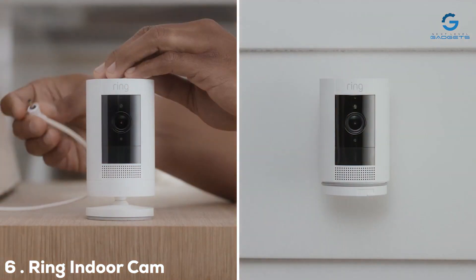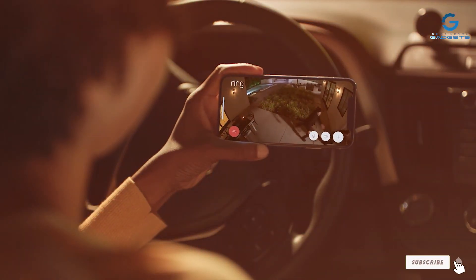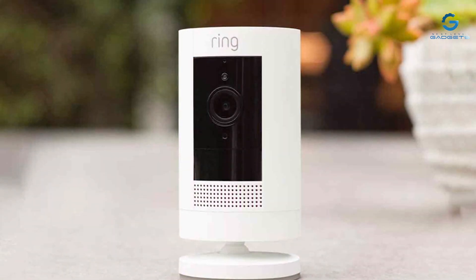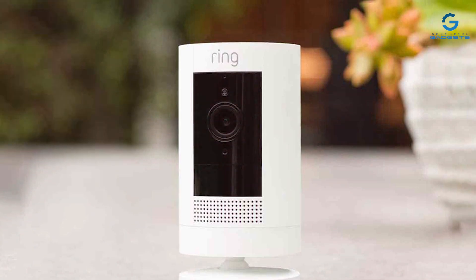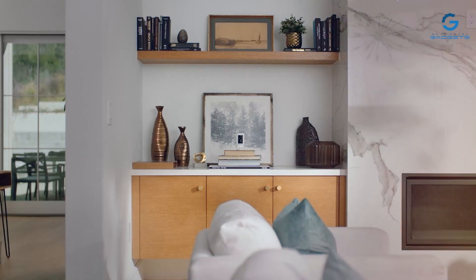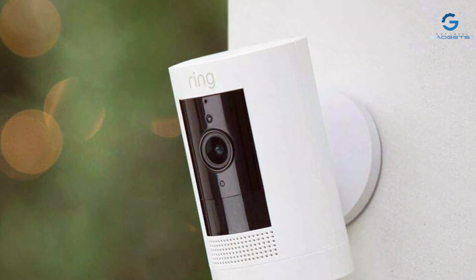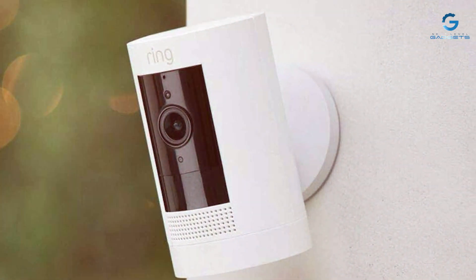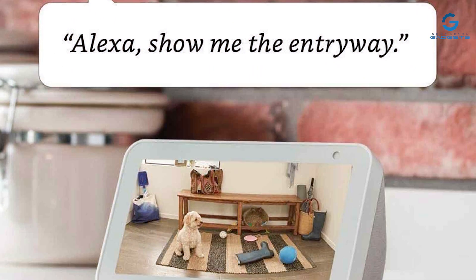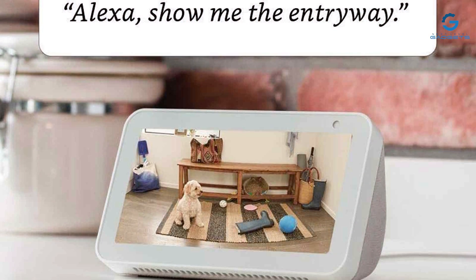Moving on to number six: the Ring Indoor Cam First Gen — a compact yet powerful solution for indoor security. Designed to blend seamlessly into your home decor, this camera offers advanced features at an affordable price. With a 1080p Full HD resolution and a wide 115-degree field of view, you can keep an eye on every corner of your indoor space in sharp detail. Customizable motion detection settings ensure you receive alerts when it matters most. The Ring Indoor Cam features two-way audio, allowing you to speak with family members or pets remotely, and its night vision capability ensures clear footage even in low-light conditions.